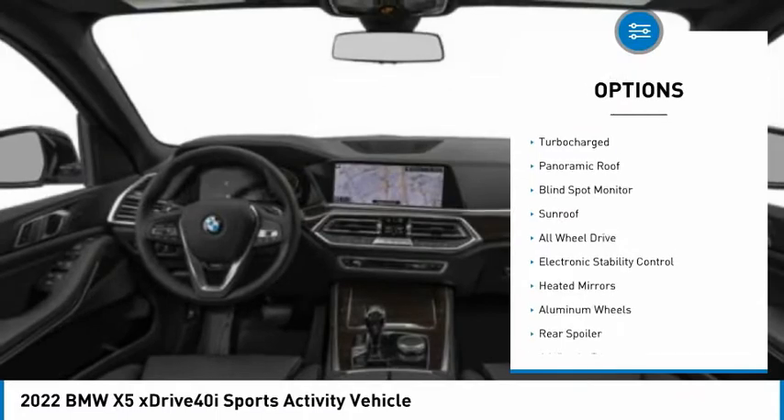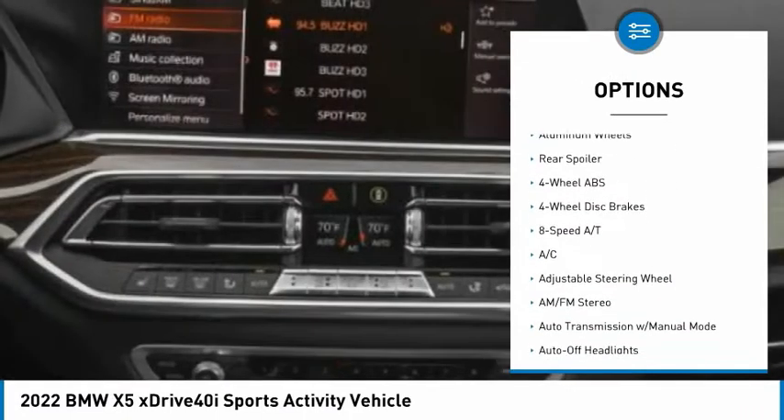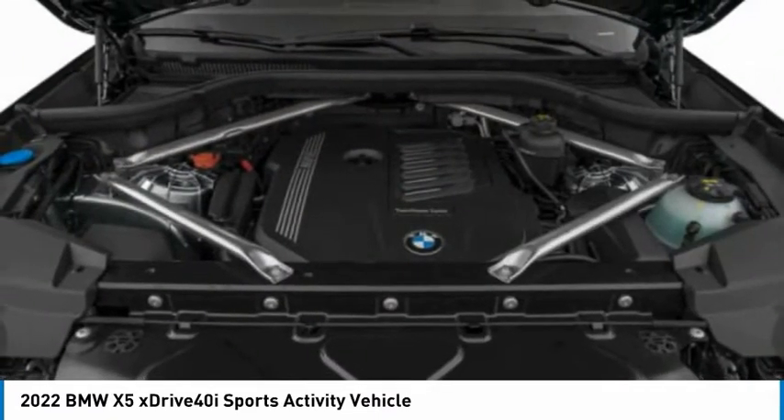Tire pressure monitoring system, turbocharged, panoramic roof, blind spot monitor, sunroof, all-wheel drive, electronic stability control, heated mirrors, aluminum wheels.